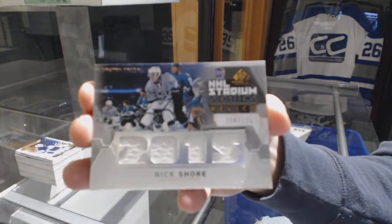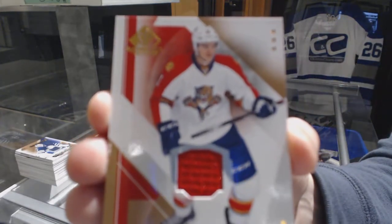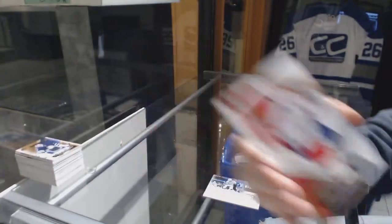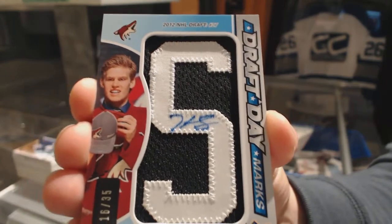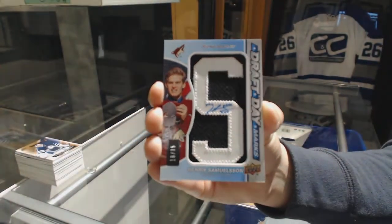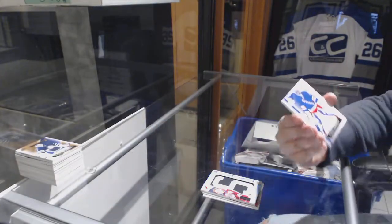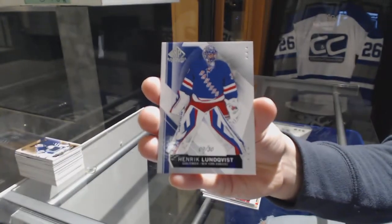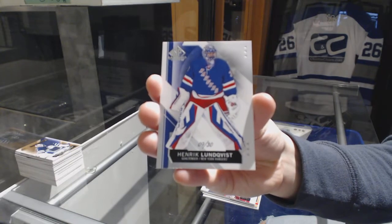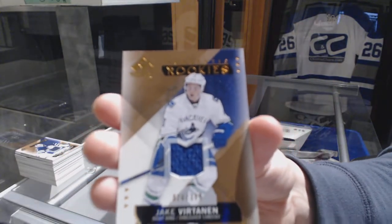We've got a Stadium Series Relics jersey, number 125 — Nick Shore for the Kings. Base jersey for the Panthers, Jonathan Huberdeau. We've got a Drop Day Marks, number 235, for the Arizona Coyotes — Henrik Samuelsson. A base card, number 230, for the New York Rangers — Henrik Lundqvist. And a Base Rookie jersey, number 399, for the Canucks — Jake Virtanen.